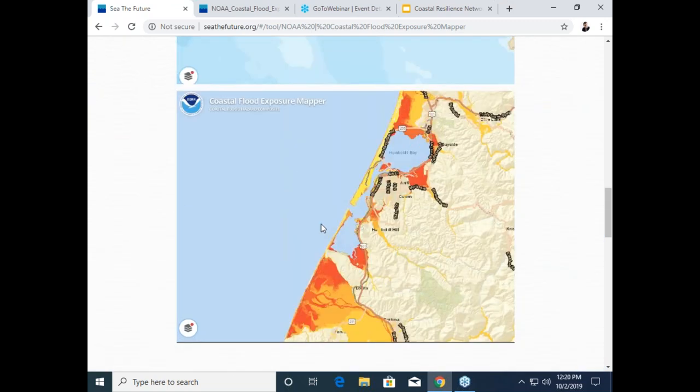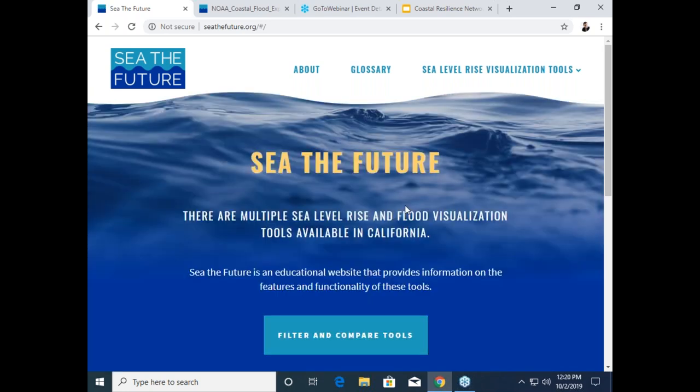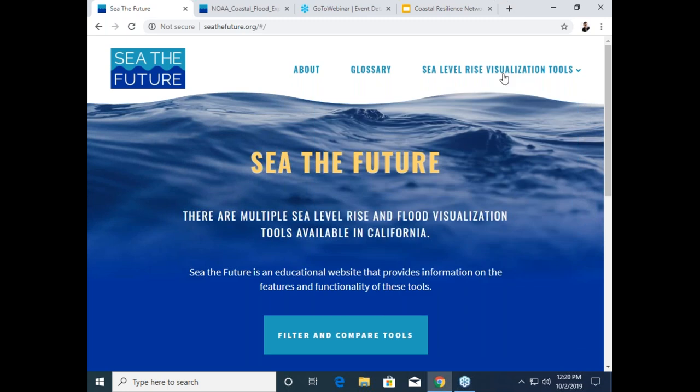Finally, on the standalone page, you can view the actual tool website — this will take you off of the See the Future site to the tool itself. You can also access the tools and find the URL for any of the tools in their matrix. As a reminder, you can get to the See the Future homepage and access any of those standalone pages or the URLs for the tools right here at the top in the drop-down menu on the homepage.